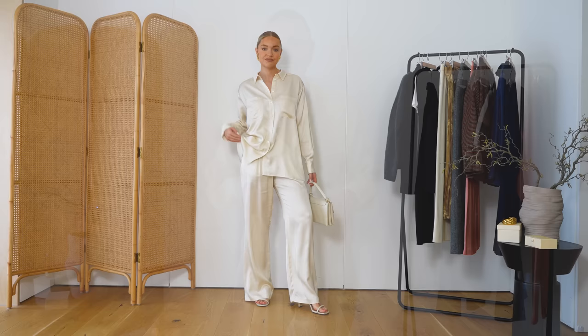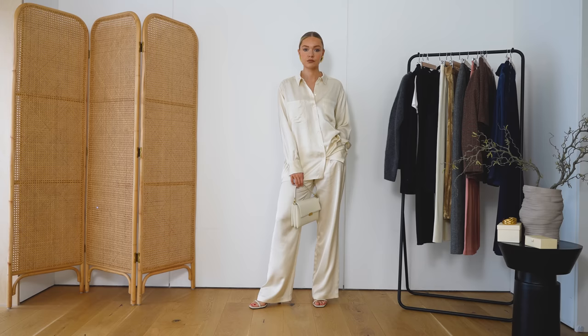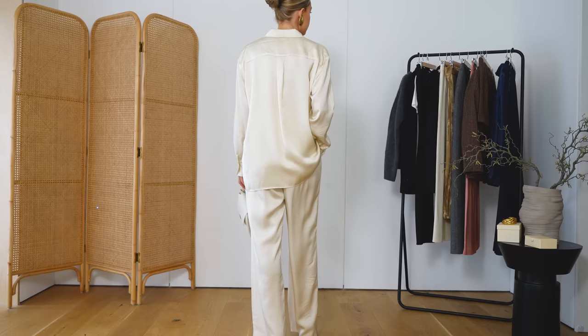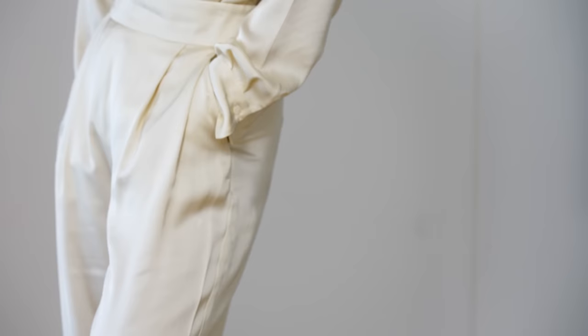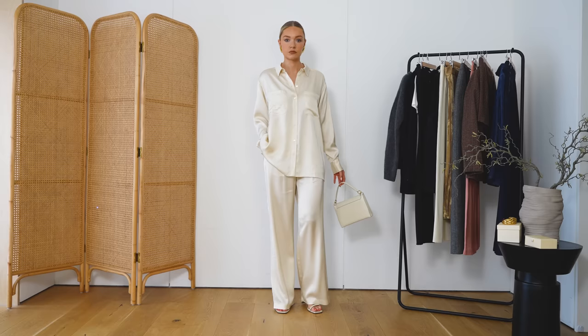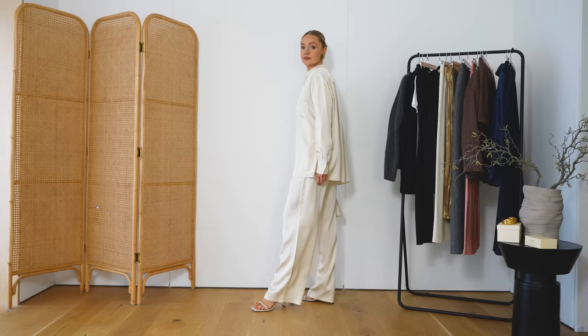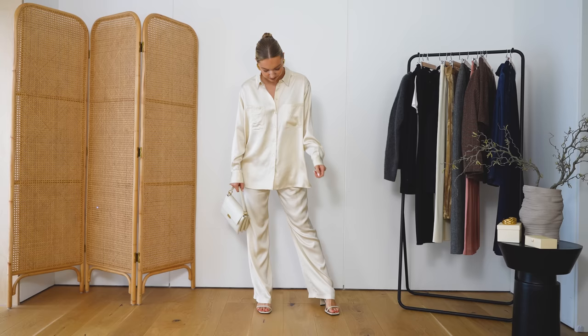Look number one — I have to start with this set which I'm absolutely obsessed with. It's this matching cream viscose set and this is just me in an evening outfit. I feel like if I were to choose my ideal evening look it would be something like this. Very loose, very easy to wear. If you're going out in the evening there's nothing worse than feeling restricted and uncomfortable. It feels so chic, it's a little bit different but still classic, and I just love both pieces together and separately.